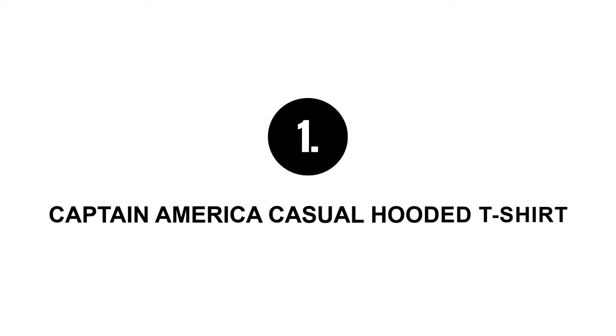Seven best gifts for Captain America fans in 2019. One of the most dedicated superheroes of the Marvel comic universe.